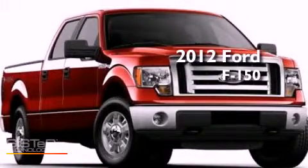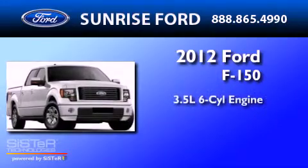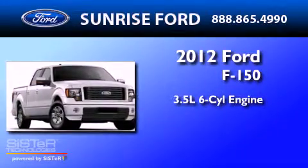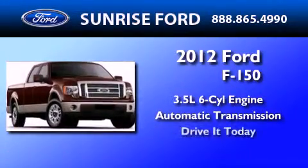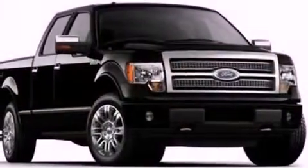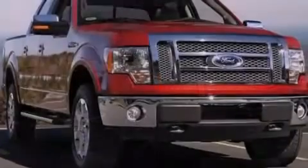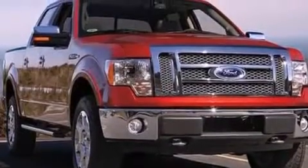This is a brand-new 2012 Ford F-150. It has a 3.5-liter six-cylinder engine and an automatic transmission. Features include a double wishbone independent front suspension, a low-tire pressure indicator, traction control and stability control systems.